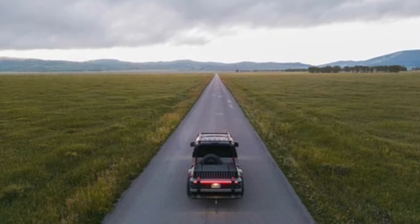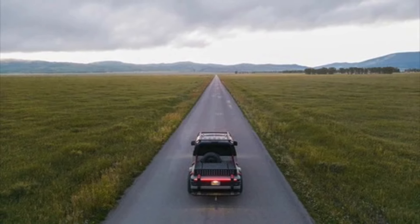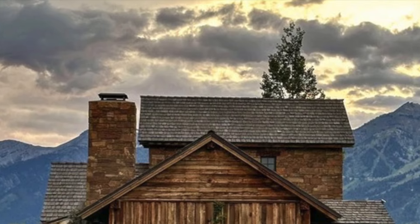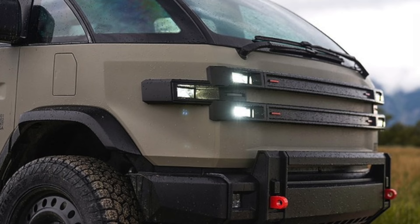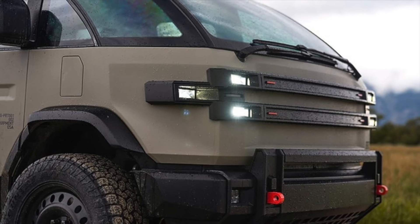Seeing as how the original LTV was designed specifically with the US military in mind, it's interesting that their video seemed more directed at the rugged American blue-collar working-class type, suggesting this won't be a military exclusive.